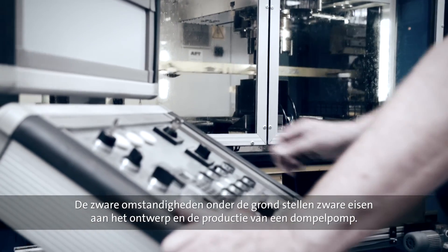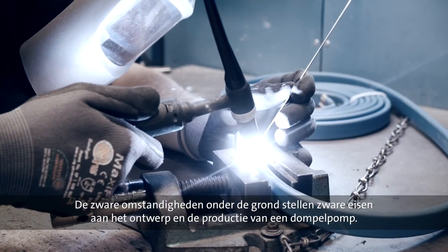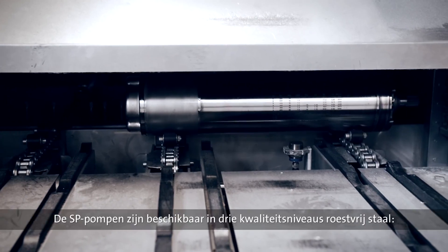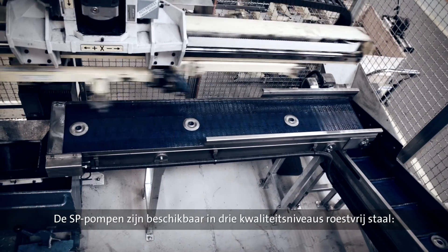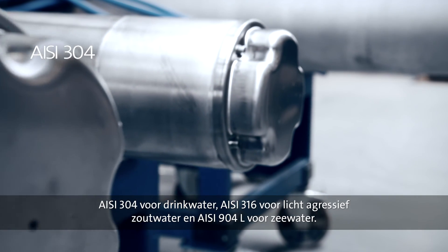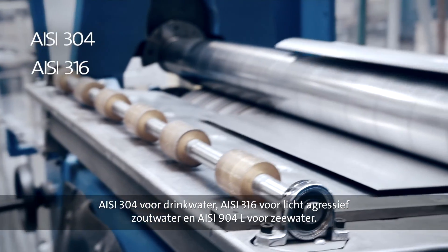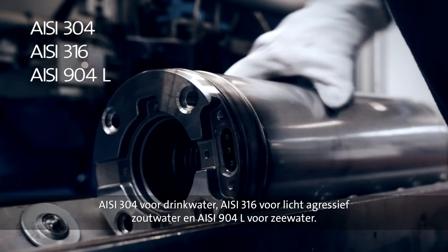The harsh conditions encountered underground place significant demand on the design and the manufacturing of a submersible pump. To accommodate any application anywhere in the world, the SP pumps are available in three different grades of stainless steel: AISI 304 for drinking water, AISI 316 for slightly aggressive saline water, and AISI 904L for seawater.